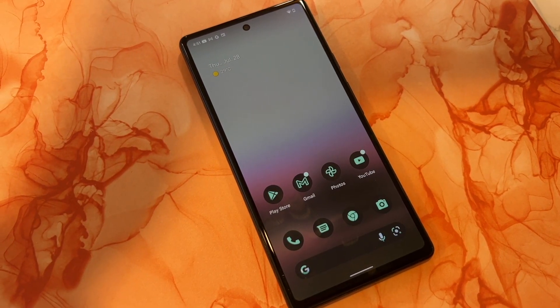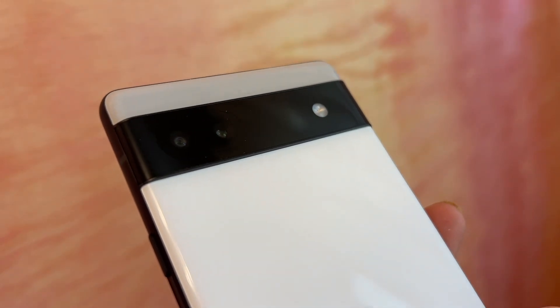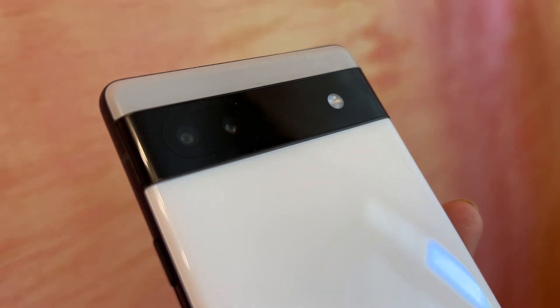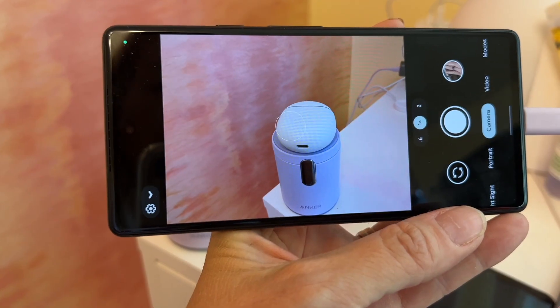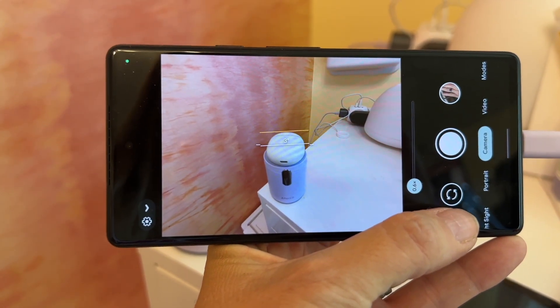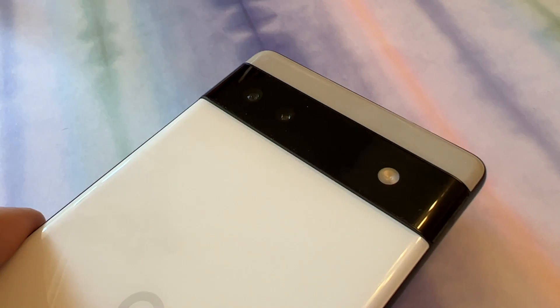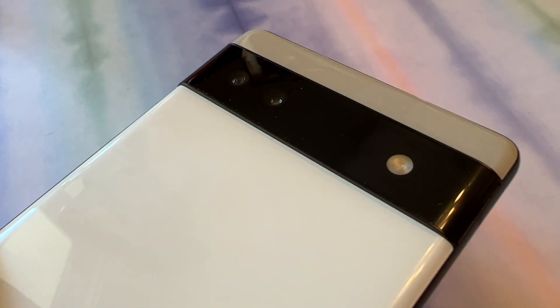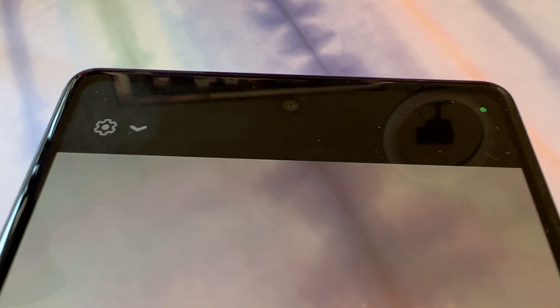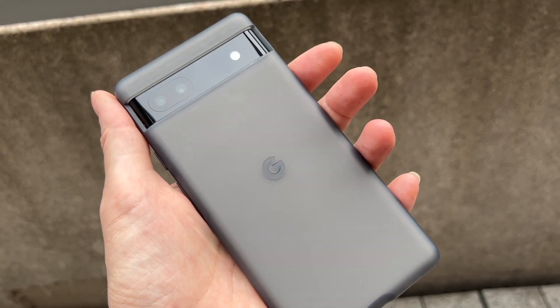The Pixel 6a also has only 6 gigabytes of RAM, making it a little less powerful than the 6 or the 6 Pro, which have 8 and 12 gigs respectively. On the camera side, you get a dual rear camera shooting 12.2 megapixels wide and 12 megapixels ultra-wide — the ultra-wide option is a slight upgrade. The sensor is different and not as optimized for low-light photos, and it doesn't use lasers to gauge distances. The front-facing camera is 8 megapixels, the same as the Pixel 6, while the 6 Pro boasts an 11 megapixel front camera by comparison.